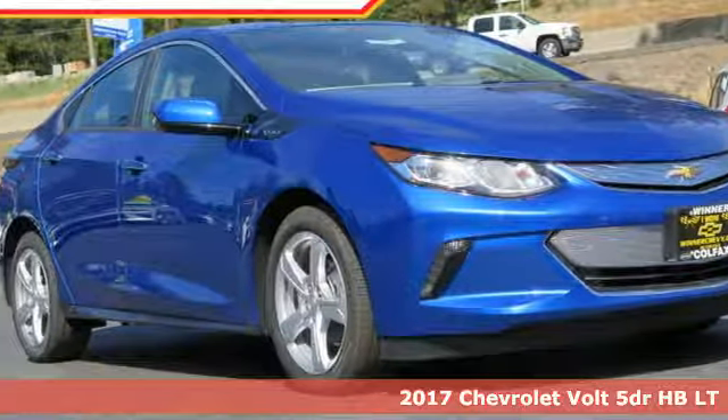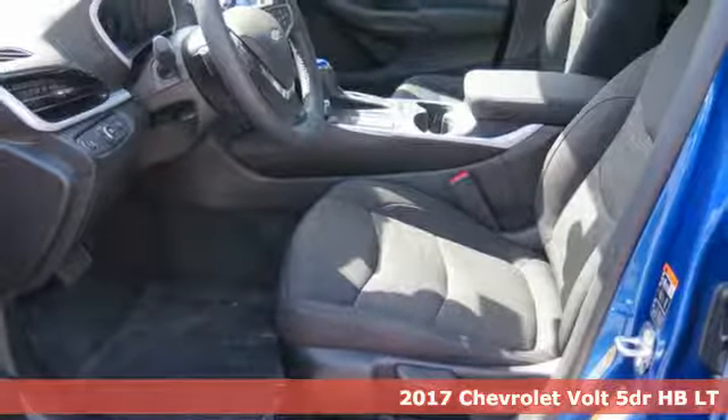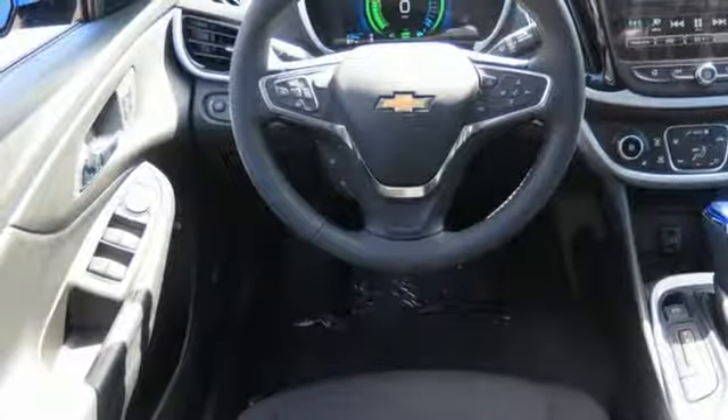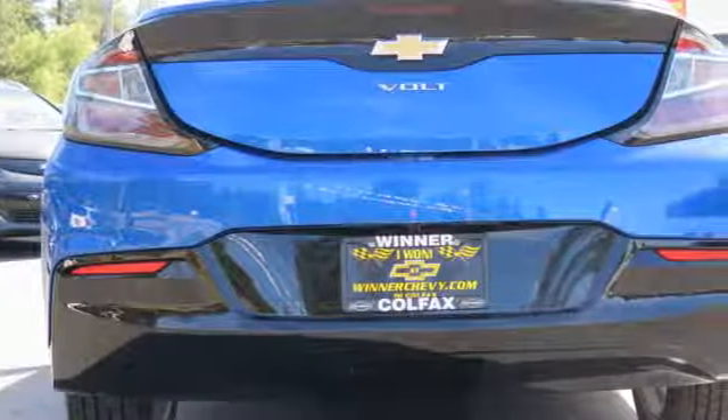It's a 2017 Chevrolet Volt. This hybrid electric vehicle can go up to 1,000 miles between fill-ups by charging regularly, further freeing you from the shackles of the gas pump. It combines the benefits of all electric and gas for both power and efficiency.